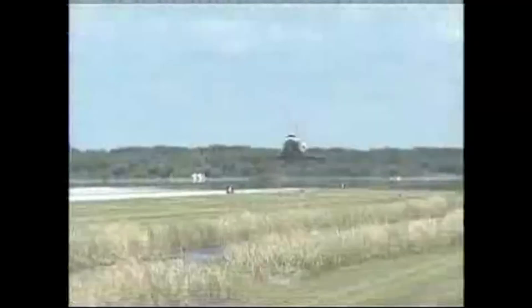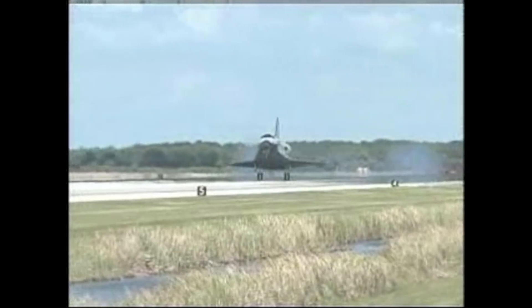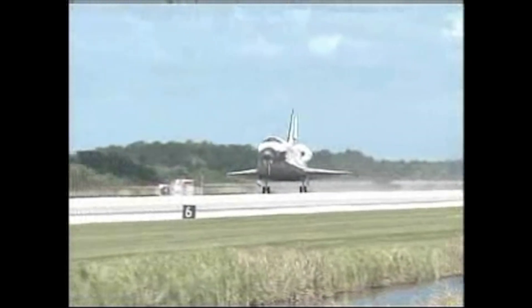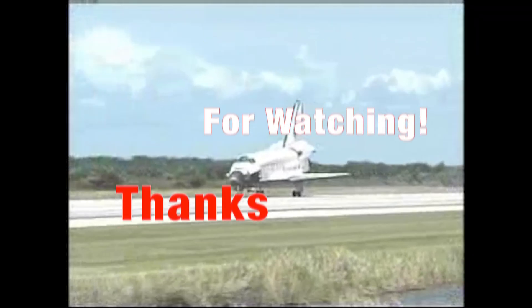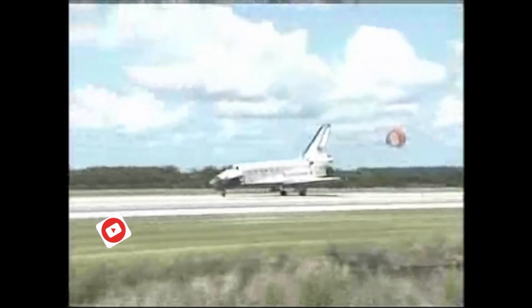It pushed the boundaries of what was possible again and again. And though its final mission has flown, its legacy continues to glide through the DNA of every spacecraft that follows. As we stand on the shoulders of shuttle-era pioneers, we're reminded: space isn't just a destination — it's a proving ground for the future.